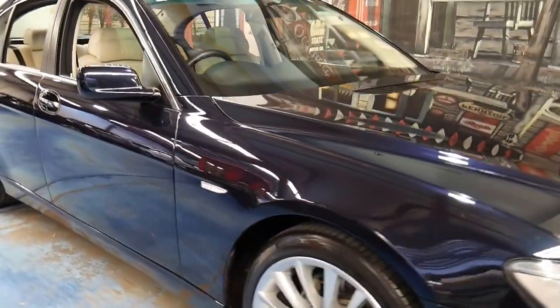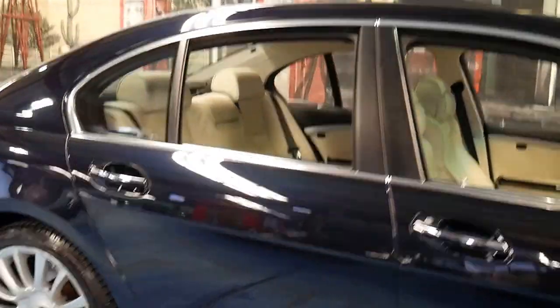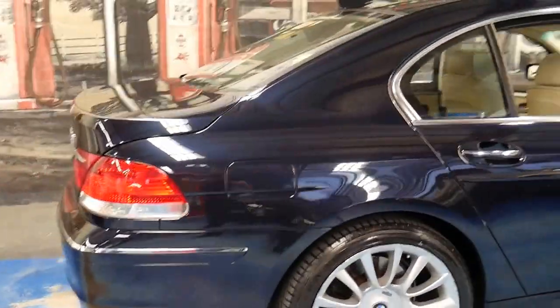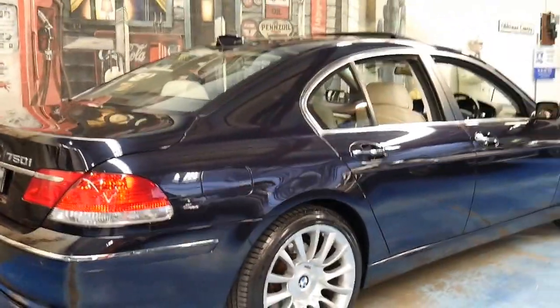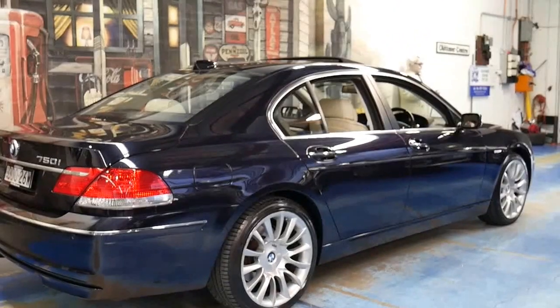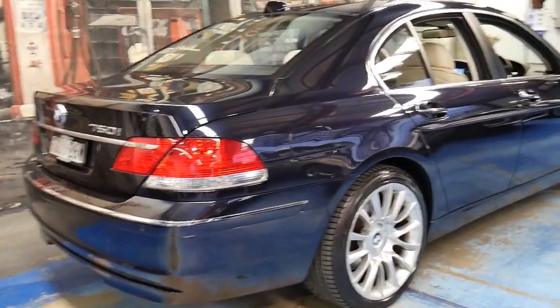These BMW 7 Series are absolutely stunning and this particular car is an Individual. Being a 2005 model it's the updated series, so it got the bigger 4.8 litre V8 engine and was known as the 750i.